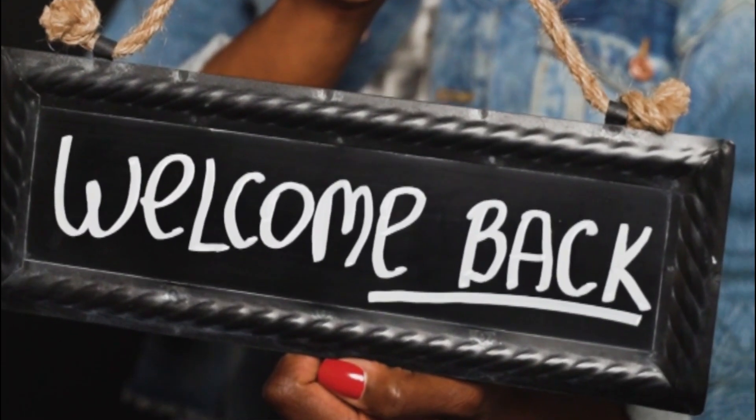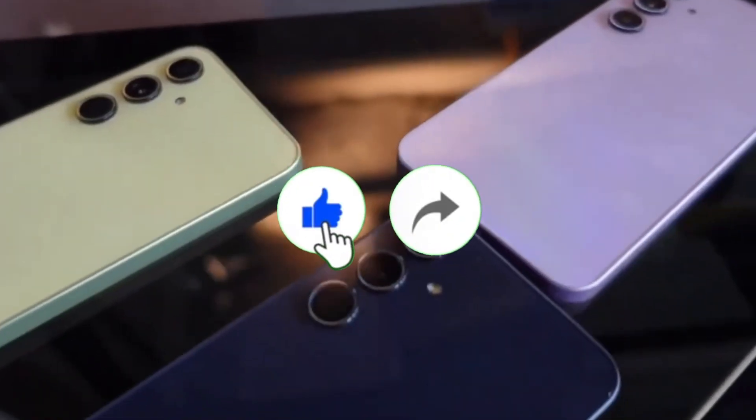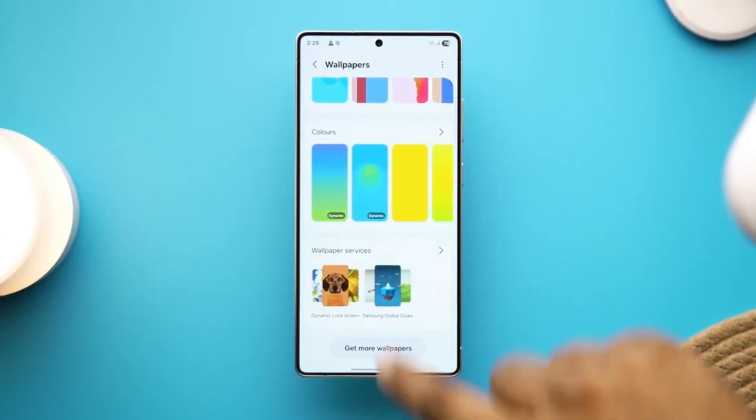Welcome back viewers, Sam here. If you're into leaks, tech trends, and behind-the-scenes Samsung drama, like the video, subscribe to the channel, and share it with someone still stuck on 8 GB RAM.